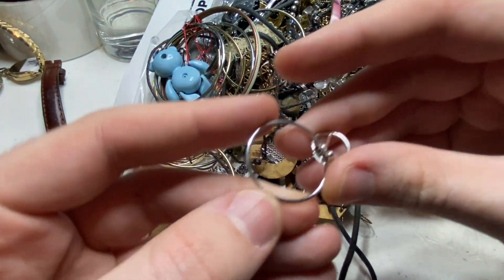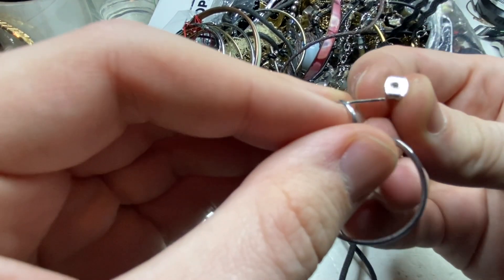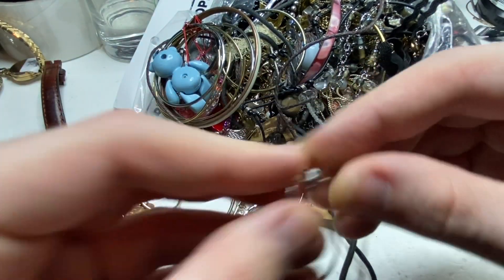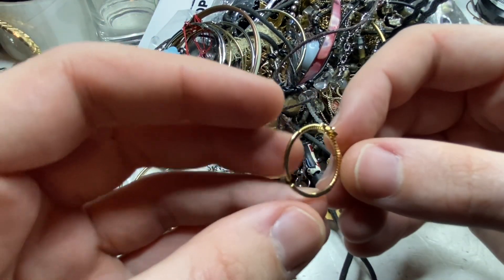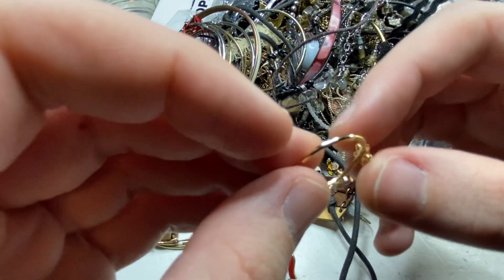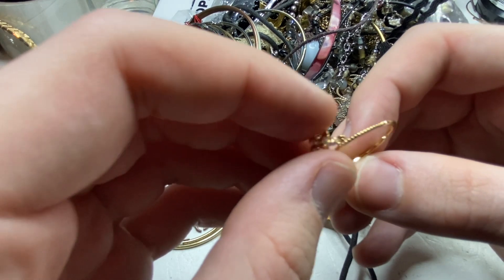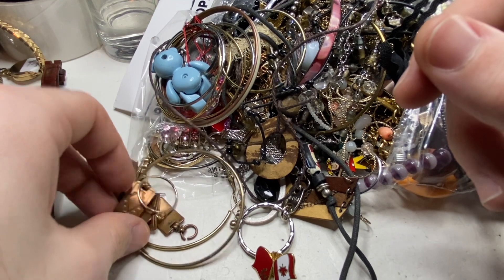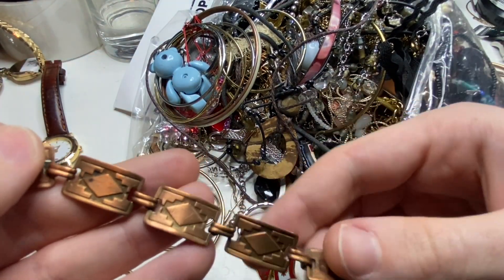Something like this could even be gold, so we gotta check — yeah it's just junk. See this is quite shiny, maybe a toe ring. But we always want to go nice and slow. Kind of a cool piece — it's like a copper bracelet.